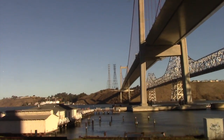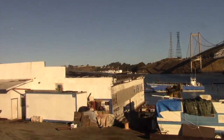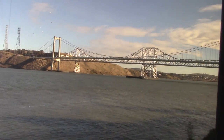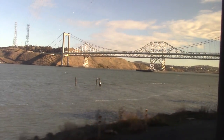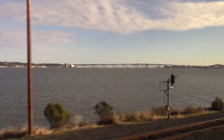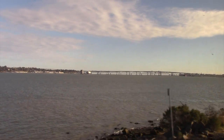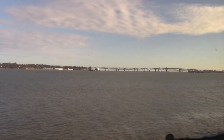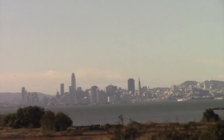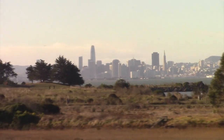Now there's a new span for incoming traffic. There are places along here where you can look across the bay and see the city of San Francisco, but you have to look quickly before the view is gone.